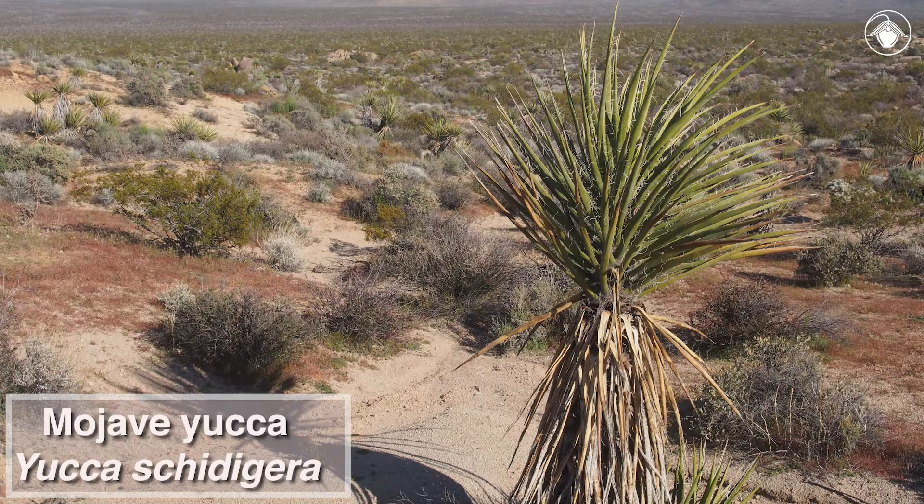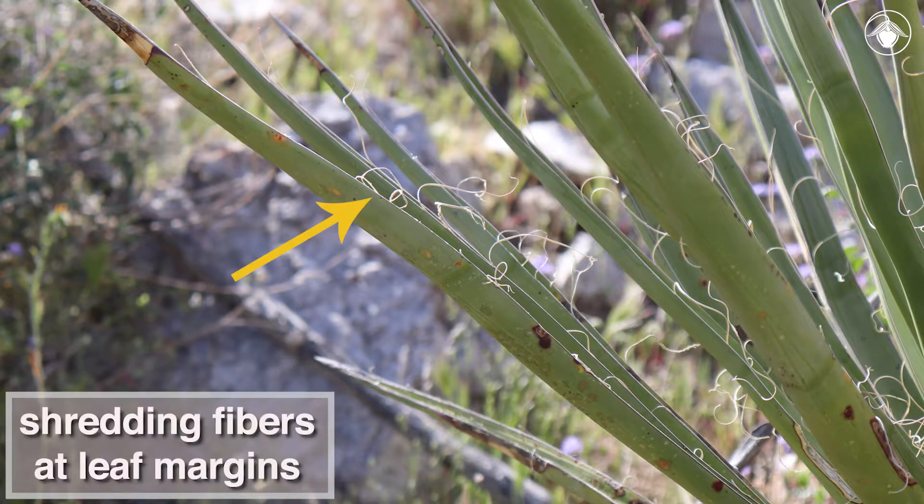A key characteristic for identifying Yucca schidigera is that the leaf rosettes are at the tip of a branch, well above the ground. Also note that the leaf margins have shredding fibers.